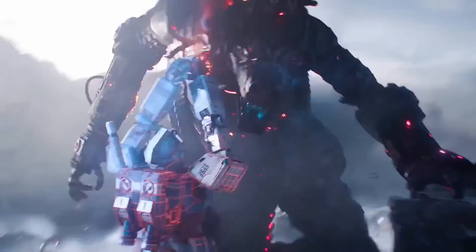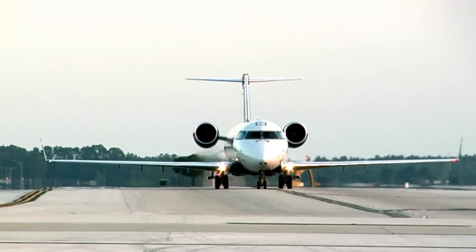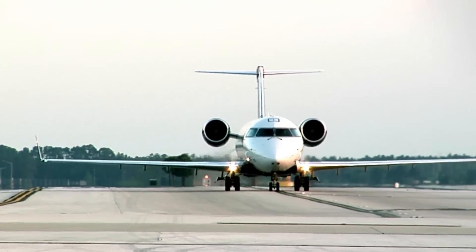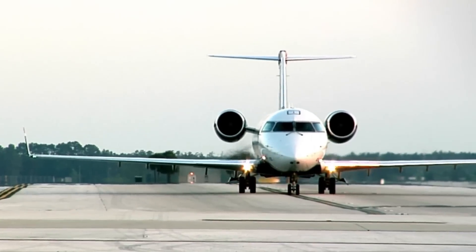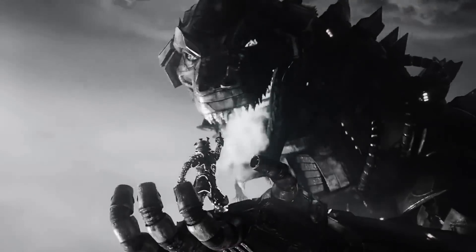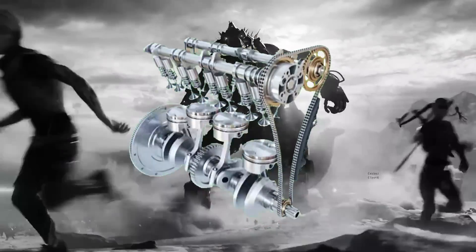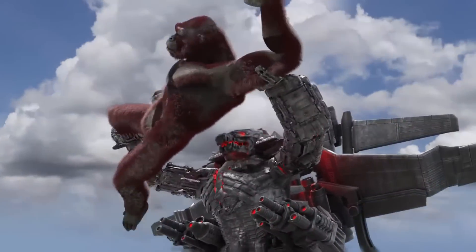Moving a 600,000-tonne colossus would require engines capable of generating enormous amounts of power. For comparison, a typical commercial airplane engine produces about 60,000 pounds of thrust — Mechagodzilla would need engines hundreds of times more powerful. Additionally, its hydraulic and articulation systems would have to endure extreme stress and continuous wear during battle, requiring built-in redundancies and self-repair mechanisms, adding even more to the cost and complexity.